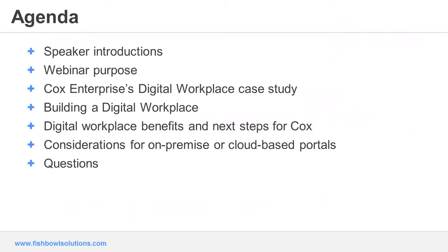Here's our agenda and topics for today's webinar. We'll start off by getting to know a little bit more about our speakers, and we're privileged to have with us Dave Longacre, who was the program manager for Cox's digital workplace project. I'll then provide some foundational and background information on why we chose this topic, and the majority of the presentation will be a case study on Cox Enterprises' successful implementation of a digital workplace. This will include why they started their digital transformation initiative, the steps they took to launch their digital workplace, as well as some of the resulting benefits and next steps.